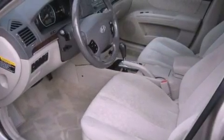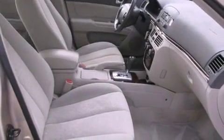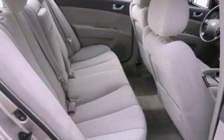All of the following features are included: air conditioning, cruise control, full power accessories, a CD player, a leather-wrapped steering wheel, an illuminated driver's side vanity mirror, fog lamps, a traction control system, a keyless entry system, and aluminum wheels.